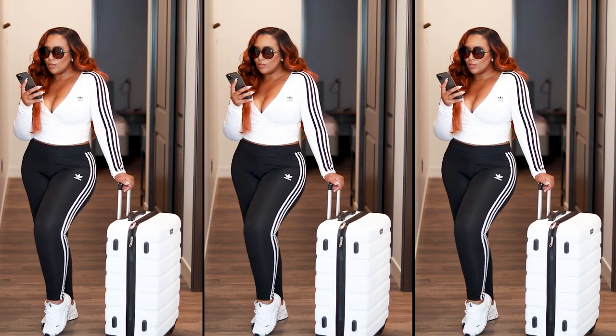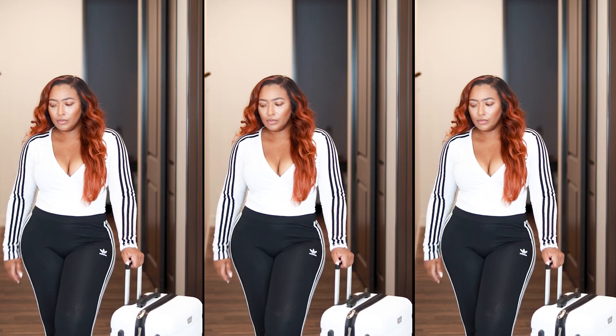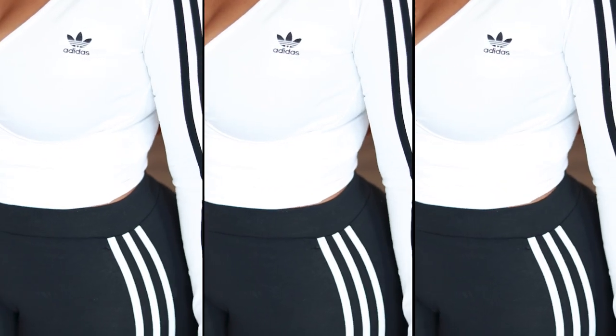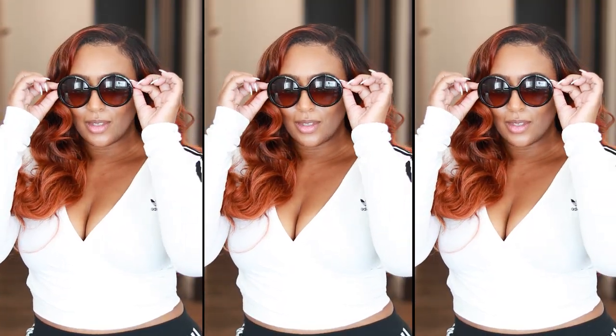Up first is for all my ladies who love to wear leggings to the airport, but we're just gonna elevate it a little bit. These are Adidas leggings and an Adidas top from ASOS. You can wear any brand you choose — pairing a look like this together will take those leggings from looking like the ones we lay around the house in to a more elevated look. The top is long sleeve if you get cold on the plane, but it's lightweight for summertime.